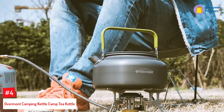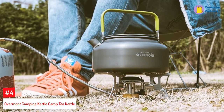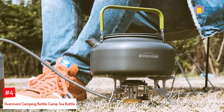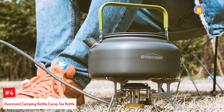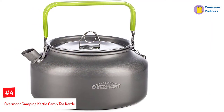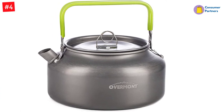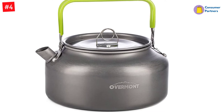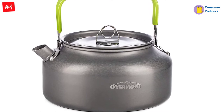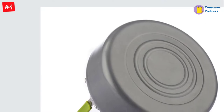Number 4: Overmont Camping Kettle Camp Tea Kettle. The Overmont Camping Kettle is small in size, yet also small in price. This budget camping kettle has a modest 24 fluid ounces (0.8 liters) capacity, which measures up to about 2 cups of coffee. If you're looking for a compact and very affordable kettle that takes up minimum space in your pack, this petite kettle could be your ideal match.